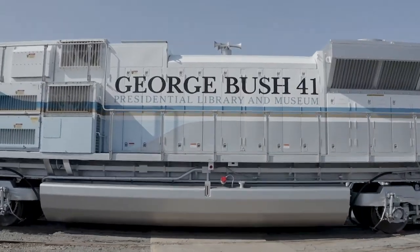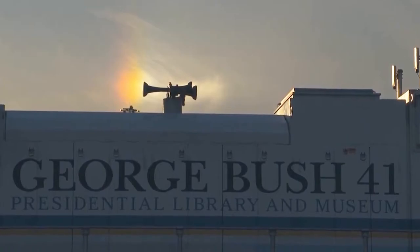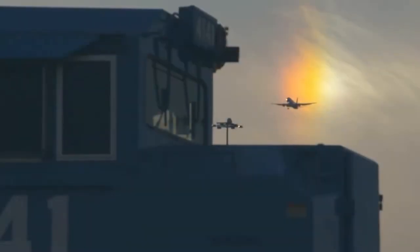President Bush was part of that generation that had been accustomed to train travel. There are people out there for whom trains have this mystique, and he was one of those people — it was part of his thinking.